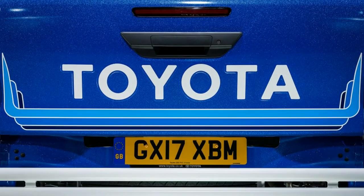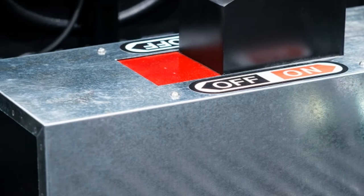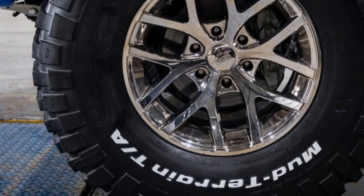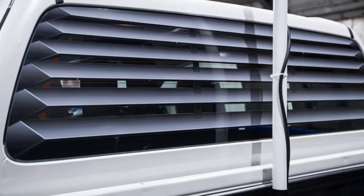While we don't get the Hilux in the U.S., Toyota hasn't forgotten about its American fan base. A couple years ago it created a homage to the black Toyota truck from Back to the Future. Here's hoping for more cool concepts in the future.